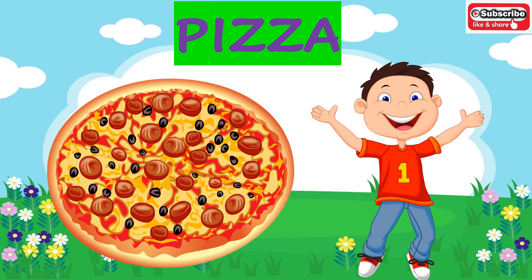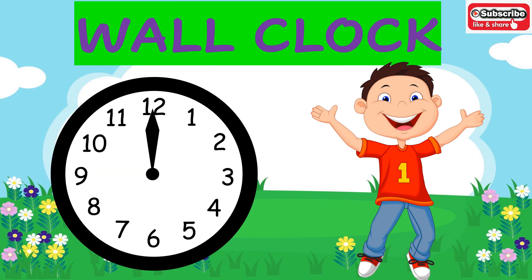Now the next is yummy yummy pizza. What is the shape of the pizza? It is of circle shape. Next time whenever you have pizza, notice the shape — it is of circle shape. Now the next object is a wall clock. Wall clocks come in almost all shapes, but the wall clock on the screen is of circle shape.